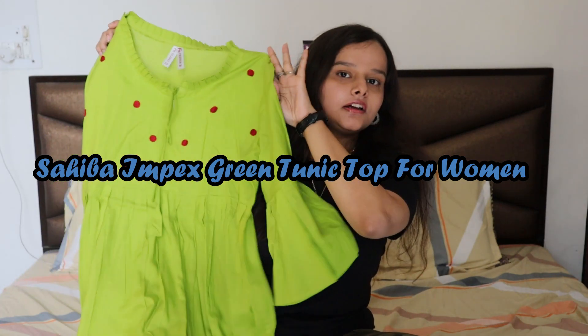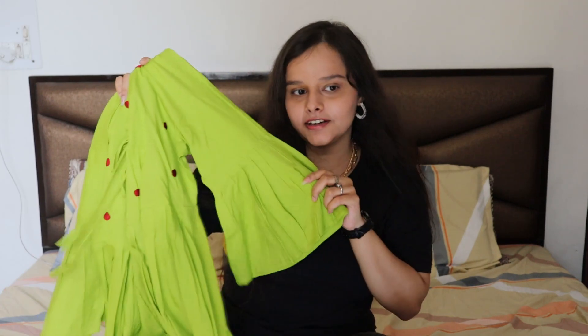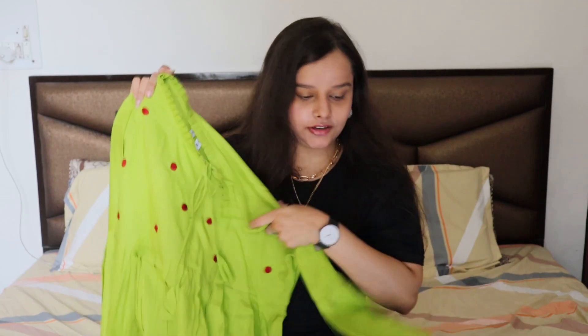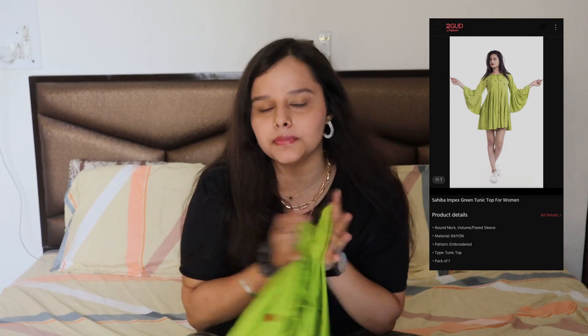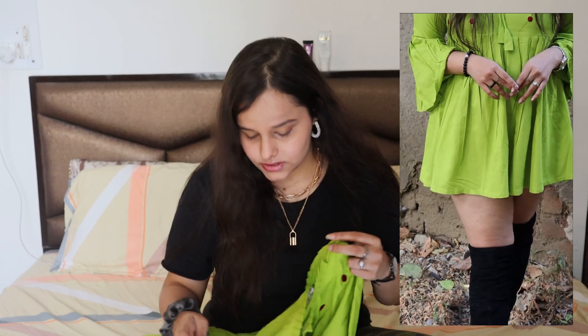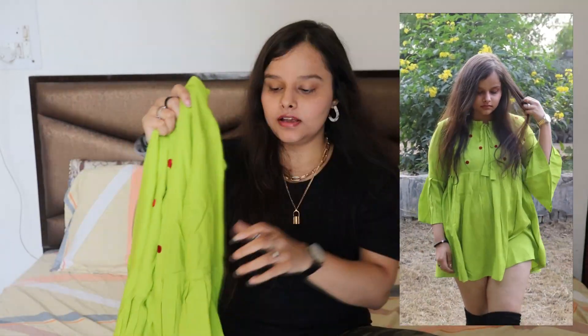Next comes this tunic in a green — actually my mom called it a 'tota' color. The day I wore it and put a story on it, most of my friends were like 'Sadhvi, tote jaisi lag rahi ho.' But that aside, this is a very cute tunic. It kind of looked okay on me — I like it, I love it — but it didn't look that great, maybe because I have a curvy figure and the model wearing it was very slim.